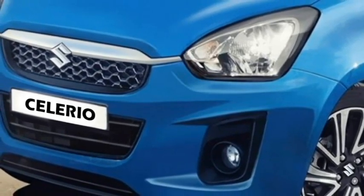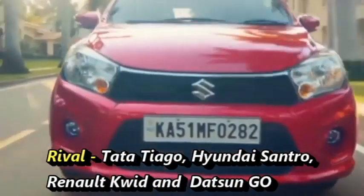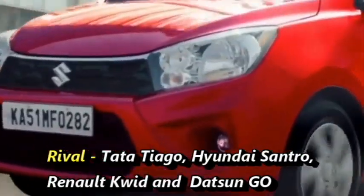After launch in the Indian market, the car will be a rival of the Tata Tiago, Hyundai Grand i10, Renault Kwid, and Datsun Go.